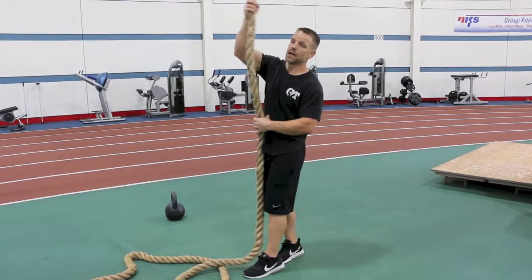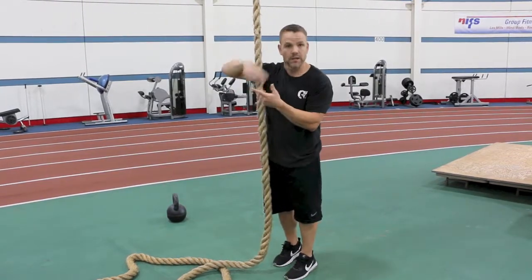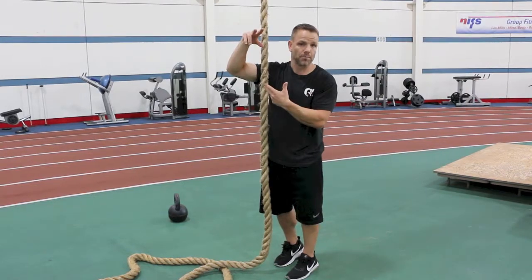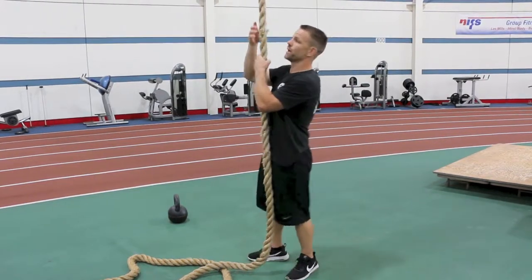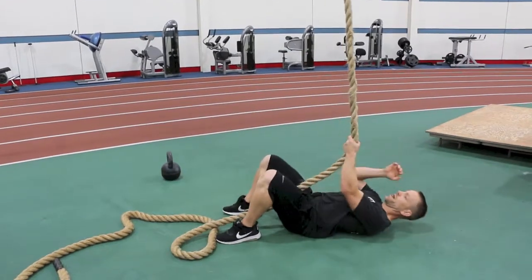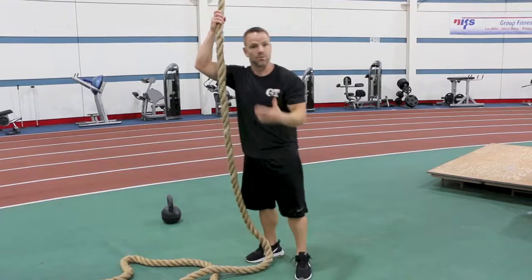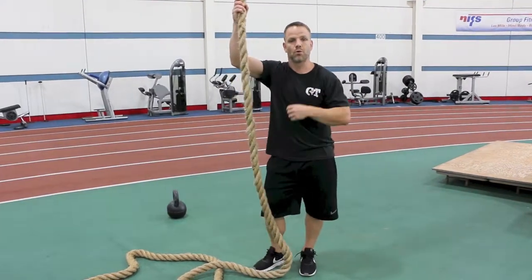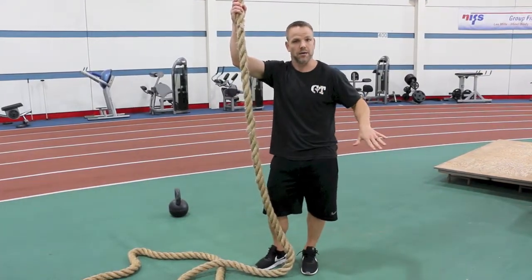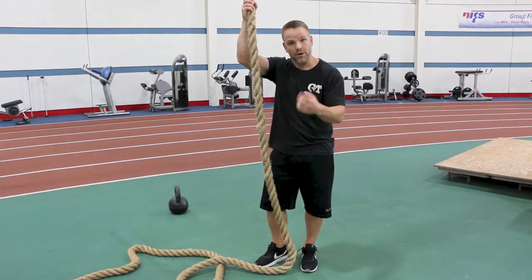We're gonna do a rope descent utilizing a rope. If you don't have a rope hanging from the ceiling, you can tie a big monster rope up to a pull-up area and use it the exact same way. We're just gonna slowly lower ourselves down, put our back on the ground, and then pull ourselves back up. If you need a little more intensity, straighten out the legs — that makes the movement a whole lot tougher. One down and up is one rep — you're gonna do five of those.